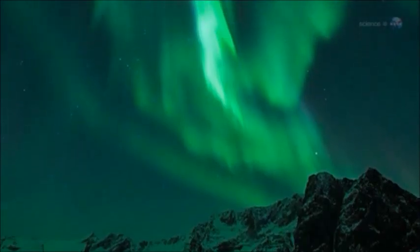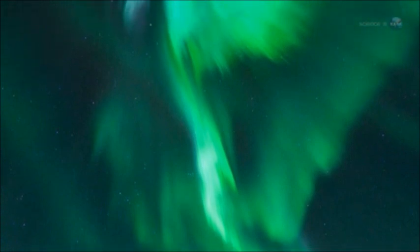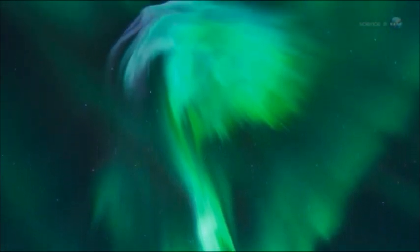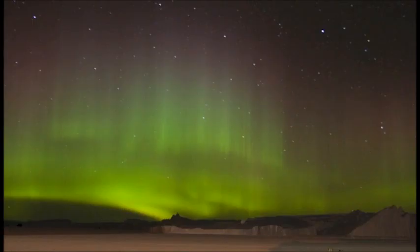Auroras are beautiful displays of light in the sky that appear mostly at the poles. Auroras that appear at the north pole are called aurora borealis, and auroras that appear at the south pole are called aurora australis.